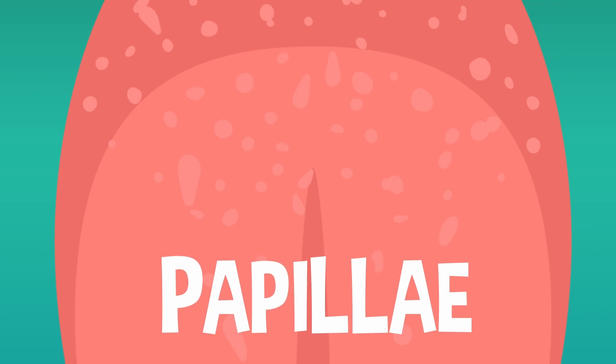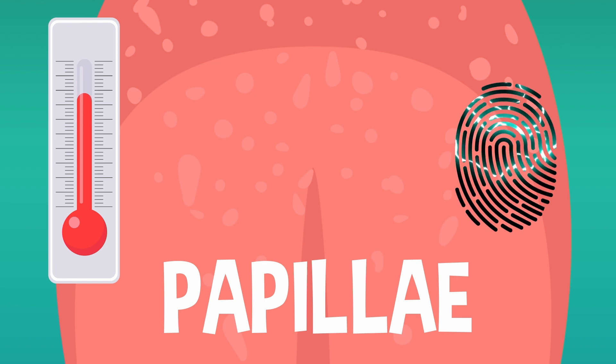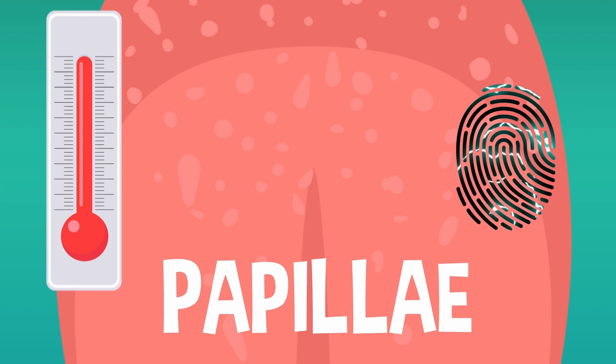You might have noticed that your tongue isn't exactly smooth — it's covered in tiny little bumps all over. Those tiny little guys are called papillae, and they have touch sensors, temperature sensors, and maybe most importantly, bundles of taste buds packed inside.